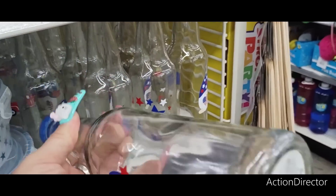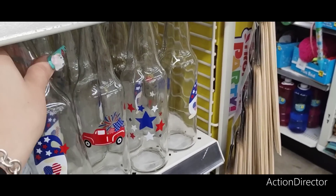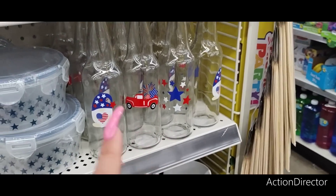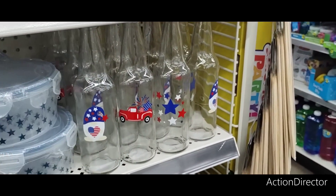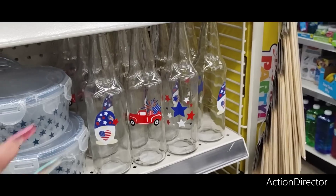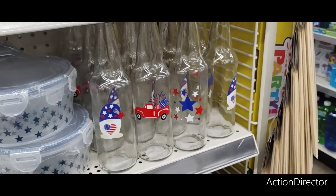These are cute — we have seen these before. These are the soda bottles and they're $2 each. You could fill these up with cute filler or metallic scatter — that would really pop. If you're going to have a barbecue, you could throw some lights in there and at night they'll light up and illuminate.